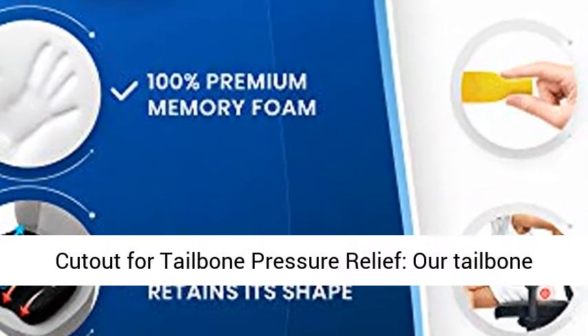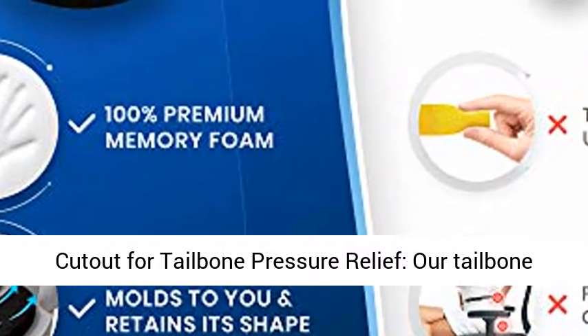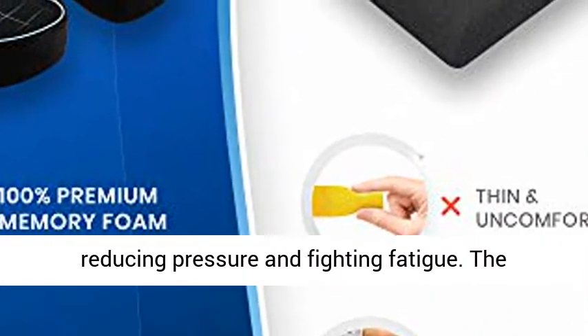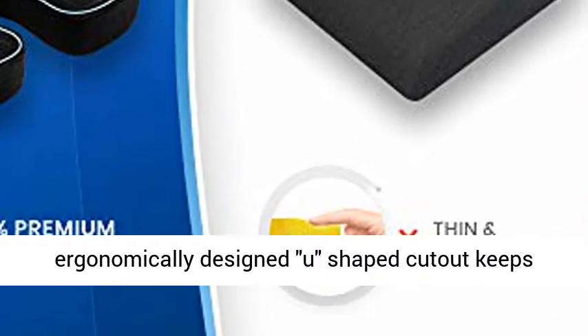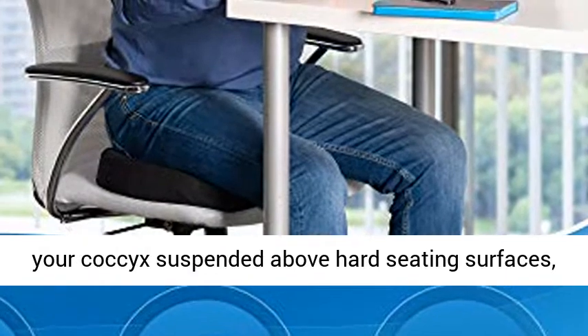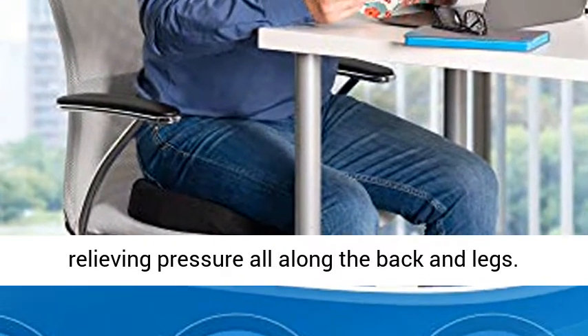Ergonomic U-shaped cutout for tailbone pressure relief. Our tailbone-saving chair pad helps maintain healthy posture by reducing pressure and fighting fatigue. The ergonomically designed U-shaped cutout keeps your coccyx suspended above hard seating surfaces, relieving pressure all along the back and legs.